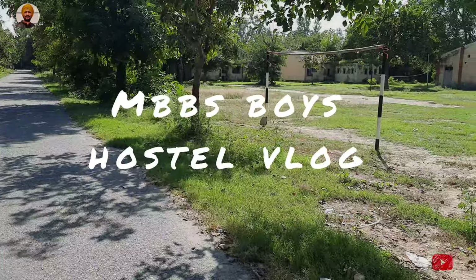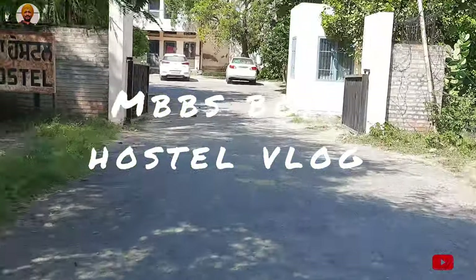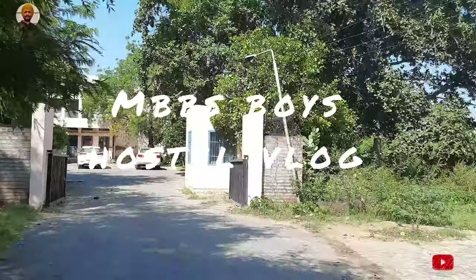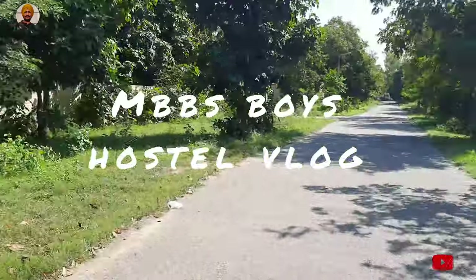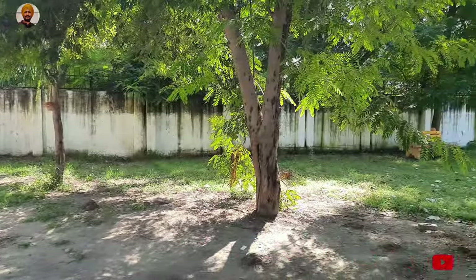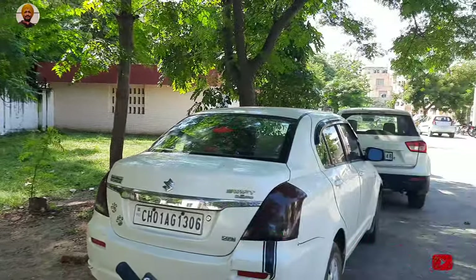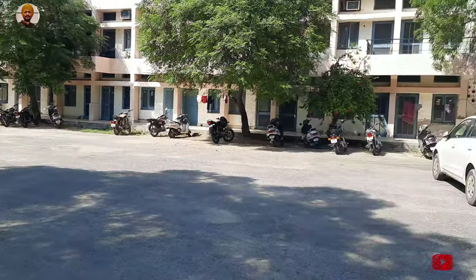This is the football ground. Near that building there is a volleyball ground, and also a rough pitch for cricket — the stumps are usually made of bricks. Now we are inside the hostel — enjoy the entrance view.